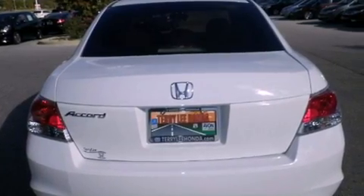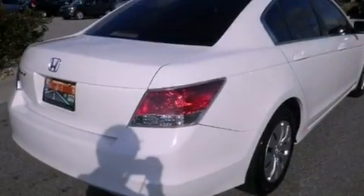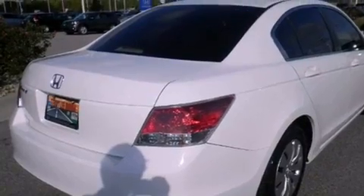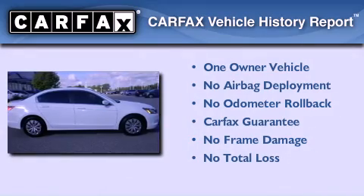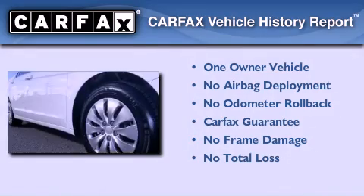Full power accessories, a rear window defroster, speed-sensitive wipers, and this vehicle has less than 51,000 miles. This Honda has had only one owner and it qualifies for the Carfax buyback guarantee.